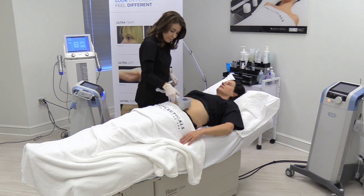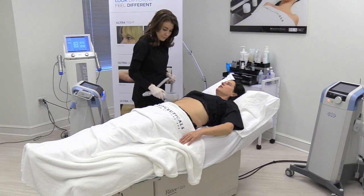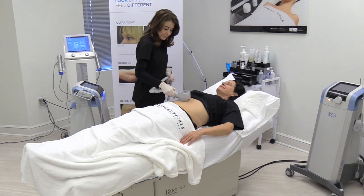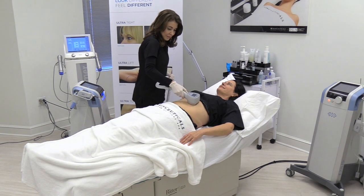Now Michelle is performing an X-List procedure. The X-List is done on two different settings — one setting treats the fat, and the other setting treats the skin. We use the Vanquish to begin the heating process, and then the X-List to fine tune and sculpt.